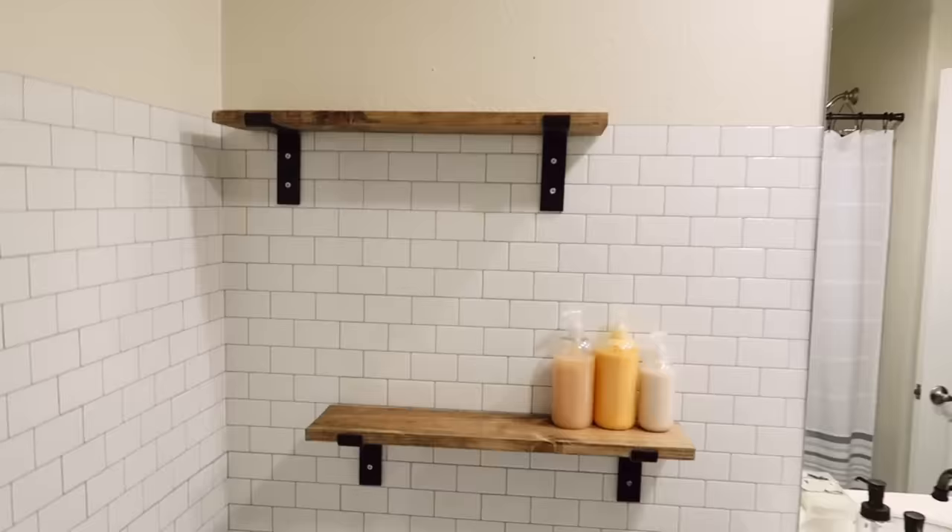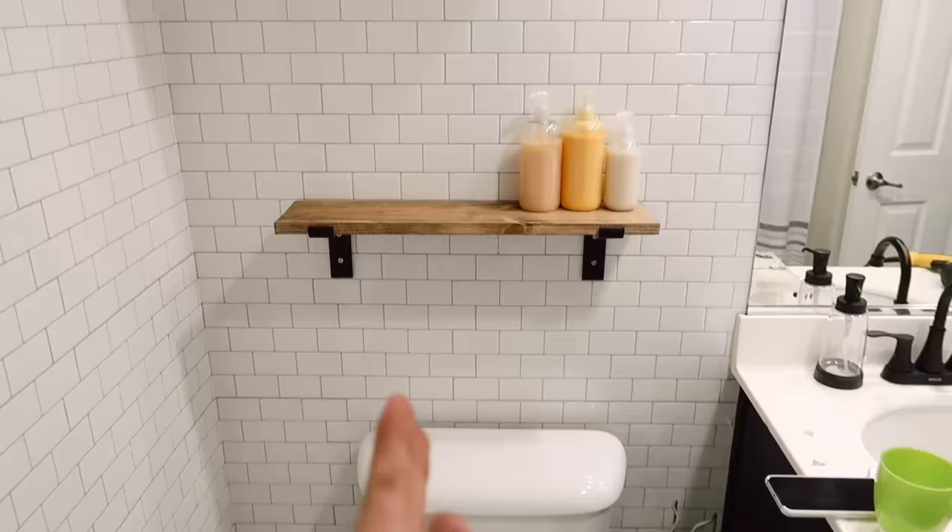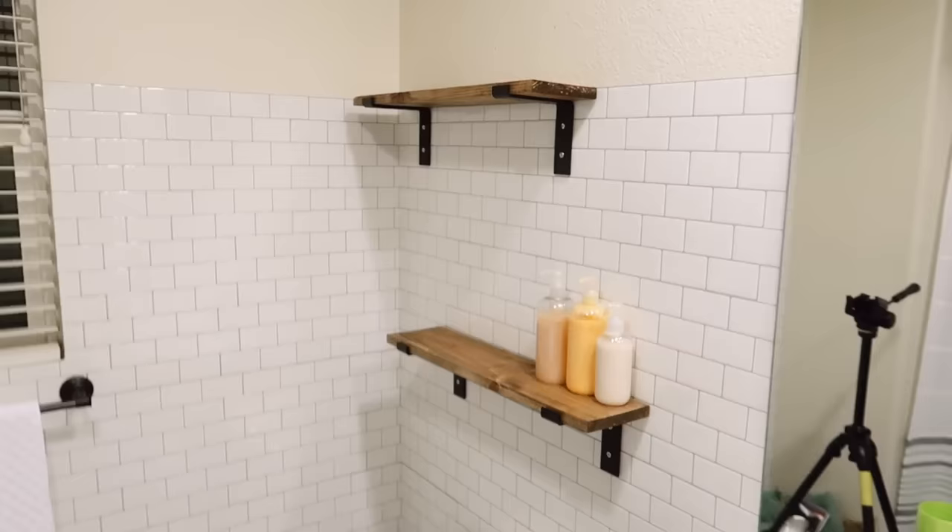I just finished adding the two shelves above the toilet. I ended up staggering them just a little bit because the toilet isn't centered on this wall — when I centered the shelf it seemed off. So I staggered one above the other and it looks so nice. I put some decor on there because they're pretty, so why not?